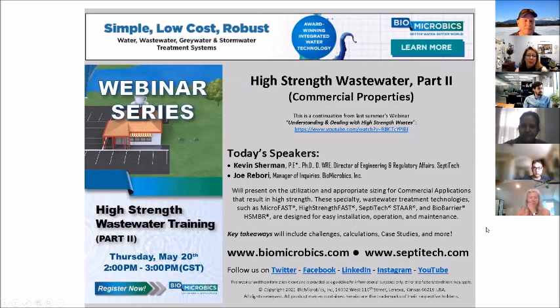Today's topic is high strength wastewater — this is part two. We did a preliminary webinar last summer called 'Understanding and Dealing with High Strength Waste,' and the recording is available on our YouTube channel. Today's speakers are Kevin Sherman, PhD, Director of Engineering and Regulatory with Septatec, and Joe Robori, Manager of Inquiries at Biomicrobics. They'll present on sizing and utilization for commercial applications that result in high strength wastewater, focusing on technologies designed for easy installation, operation, and maintenance.